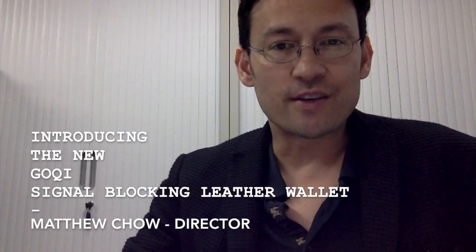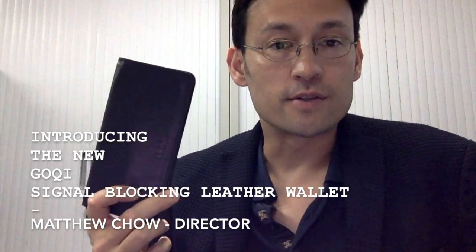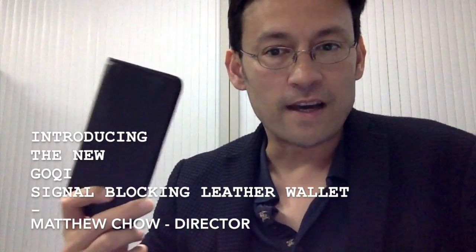Hi, welcome. I'm Matthew, and I'm introducing the Gochi signal blocking wallet. We've been making leather goods for over 20 years, and in the last two years we've been adding technology and fashion into our leather goods to make them more advanced and more practical.